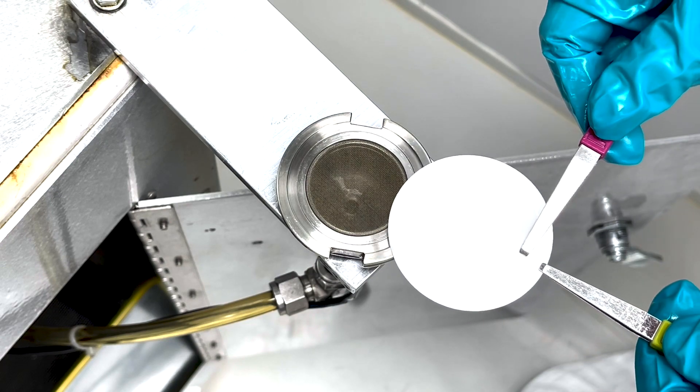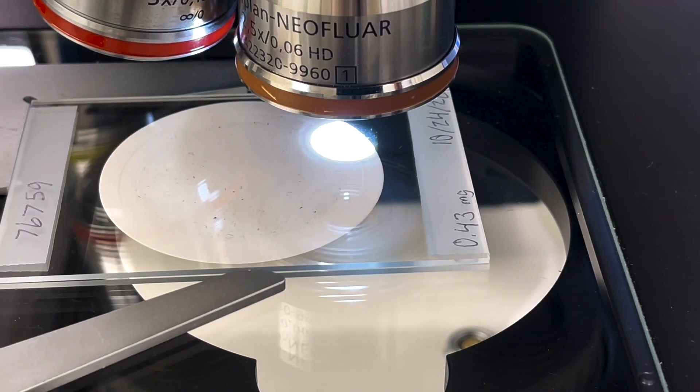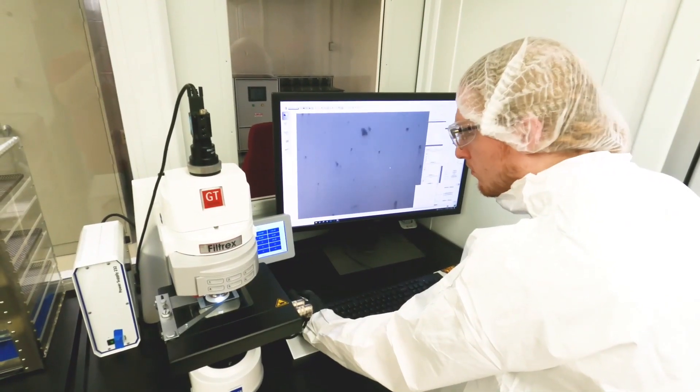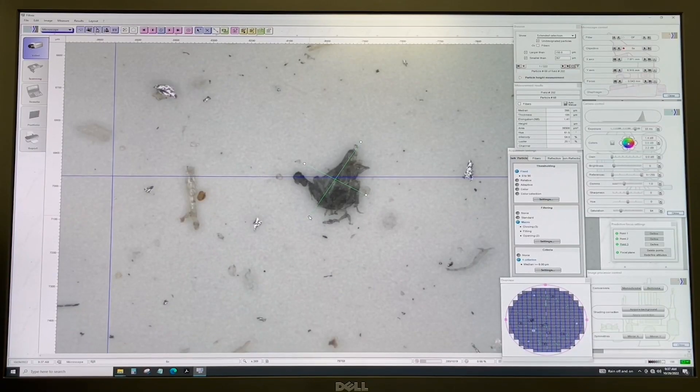Contaminants captured during the extraction process are analyzed under a microscope that uses automatic particle counting software called Filtrex. Filtrex has the ability to count and size particles that are imperceptible to the naked eye.